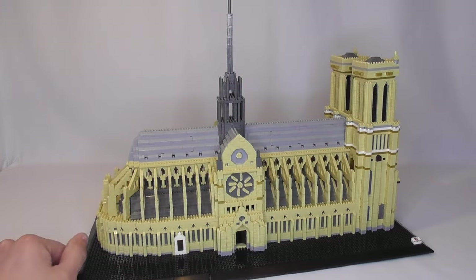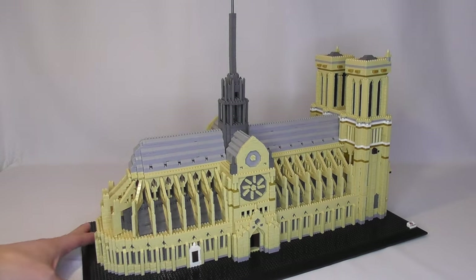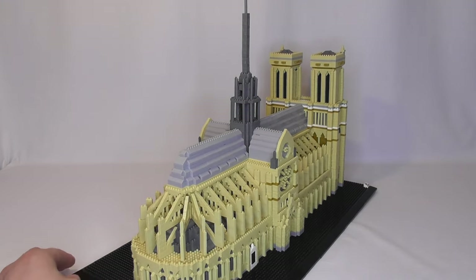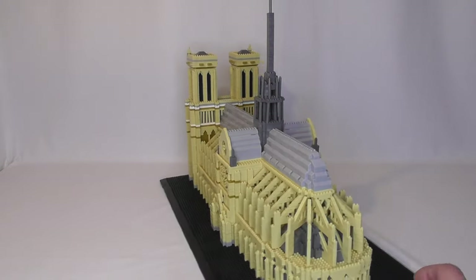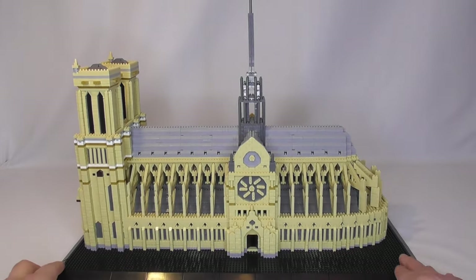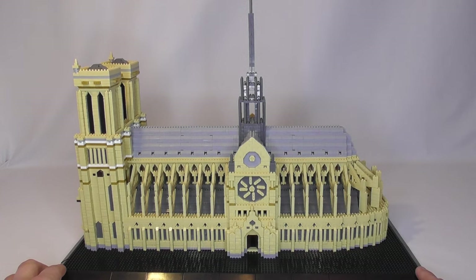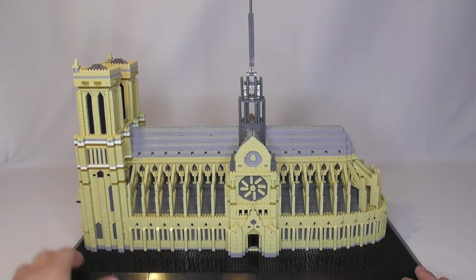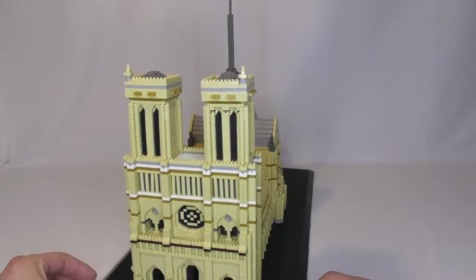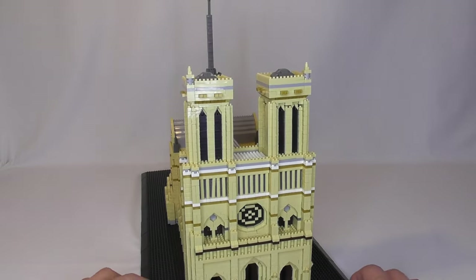Just to finish off the video, I thought I'd spin the model around so you can see all the different angles. I think if the quality control of the bricks had been better, this could be a really nice set. There are a lot of interesting building techniques. But if the finished product — if all the bricks clicked together and stayed together while you were moving it, and they created nice straight lines because they were all perfect and not uneven — I might consider buying more of these sets to build. But since they are not, I think I'm just going to stay with Lego.